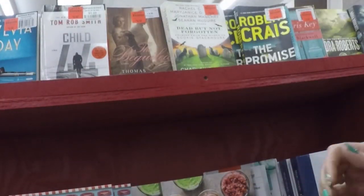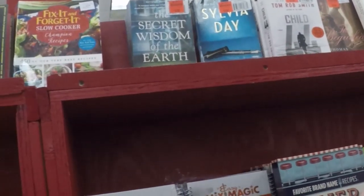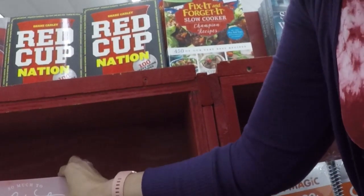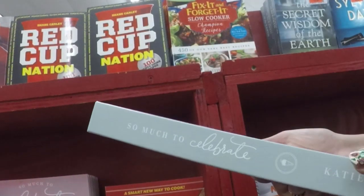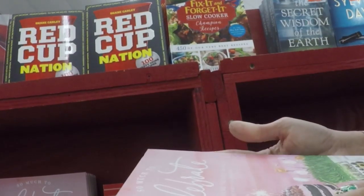Take your time. Fix It and Forget It — Slow Cooker. What was this one? Celebrate, so much to celebrate.